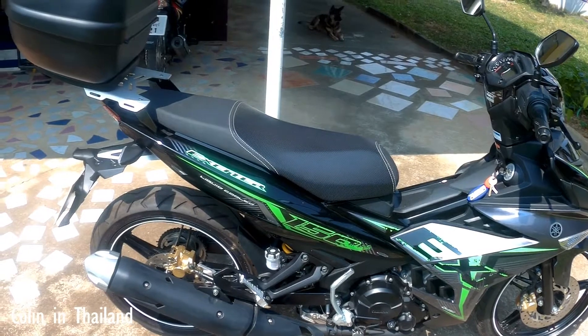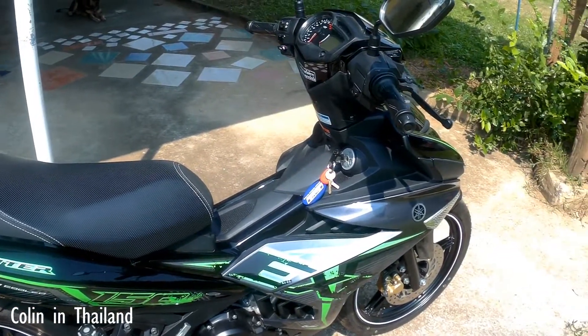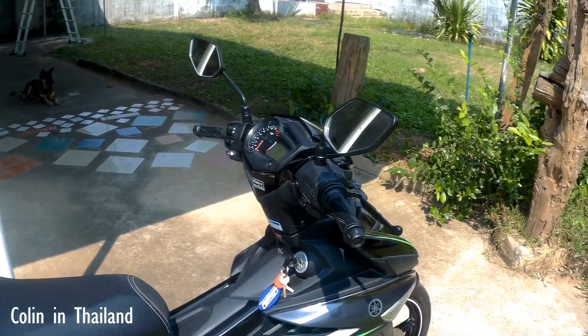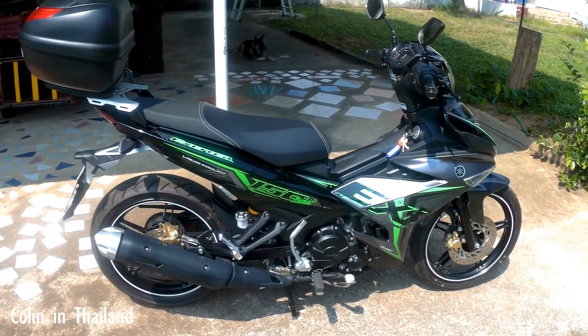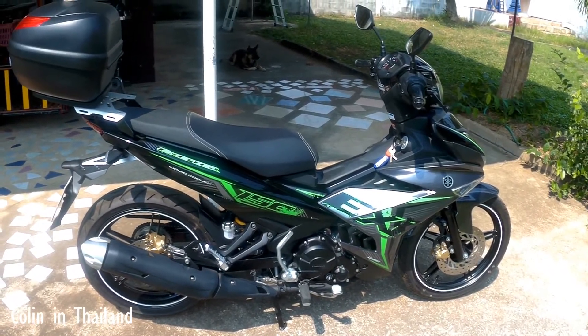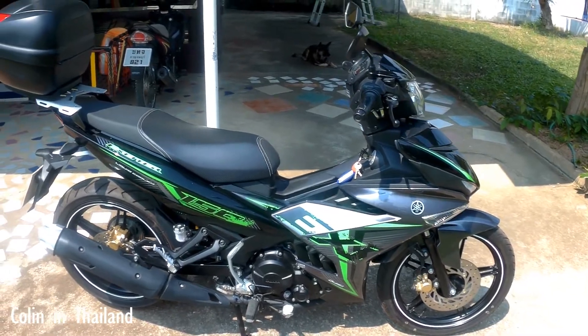When we went outside they took me around the bike and showed me what everything did. Full marks to Yamaha — and the first service is at 1,000 kilometres. Well, thanks for watching, like, subscribe, see you later.